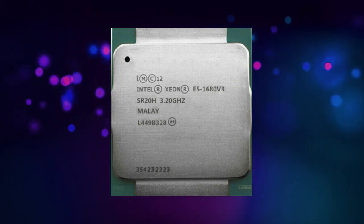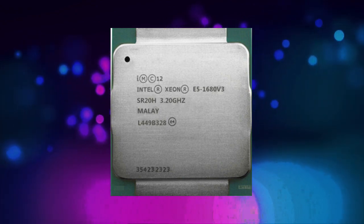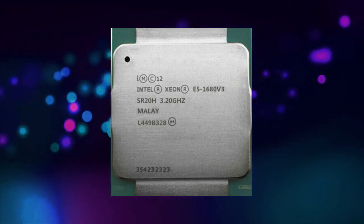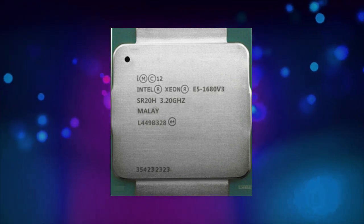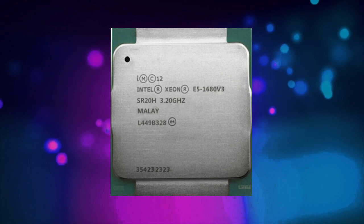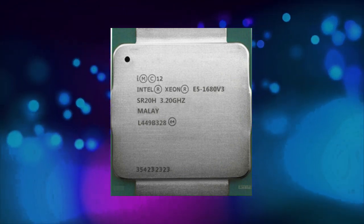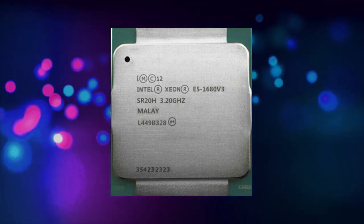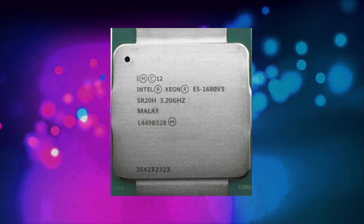The E5-1680v3 is an unlocked processor, which means it can be overclocked to achieve even higher levels of performance. Overclocking involves increasing the clock speed of the processor beyond its rated specifications, which can result in significant performance gains in certain applications. However, overclocking also increases power consumption and can shorten the lifespan of the processor if not done carefully.